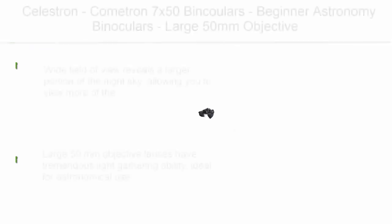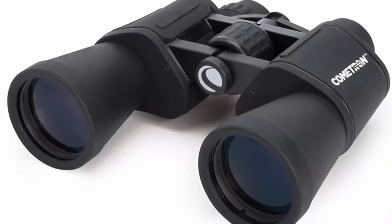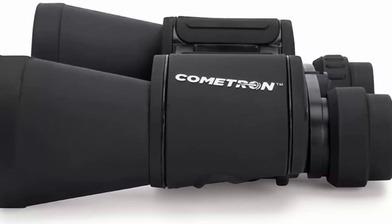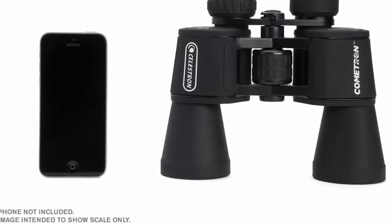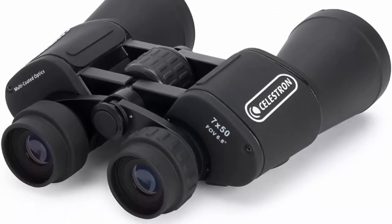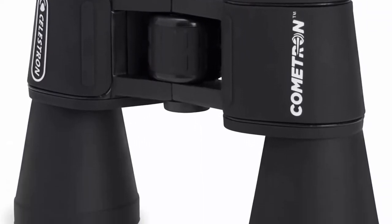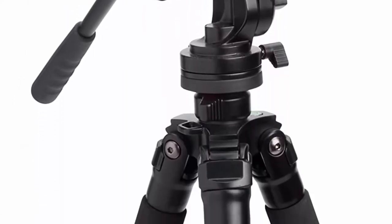Top 7: Celestron Cometron 7x50 Binoculars — beginner astronomy binoculars with large 50mm objective lenses and wide field of view at 7x magnification. Wide field of view reveals a larger portion of the night sky, allowing you to view more of the comet's impressive tail. Large 50mm objective lenses have tremendous light-gathering ability, ideal for astronomical use. Multi-coated optics dramatically increase light transmission for brighter images with increased contrast and resolution. Large exit pupil provides maximum light during nighttime and low-light viewing sessions. Strong and durable aluminum housing.